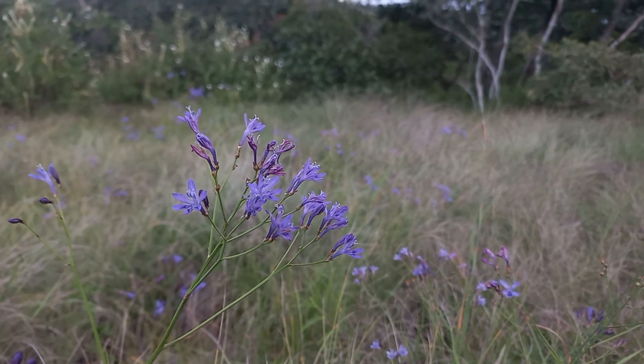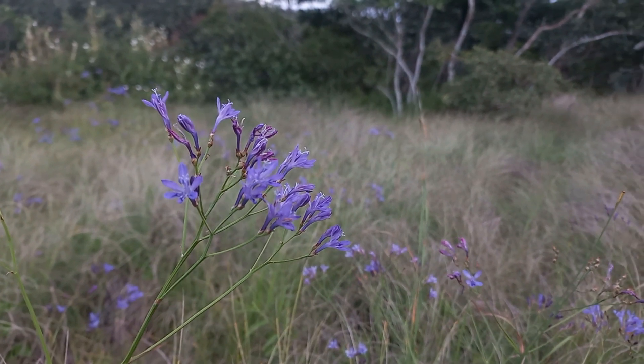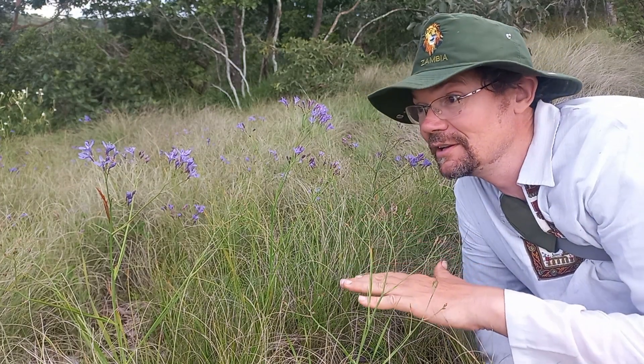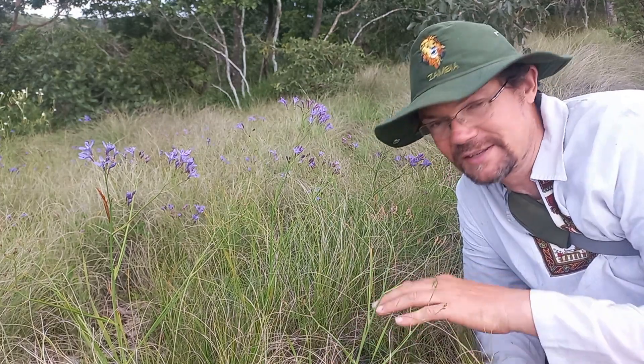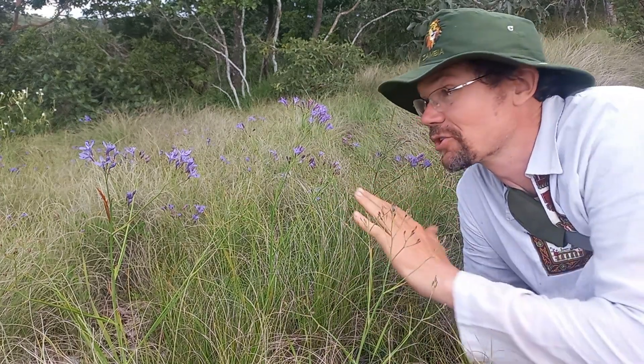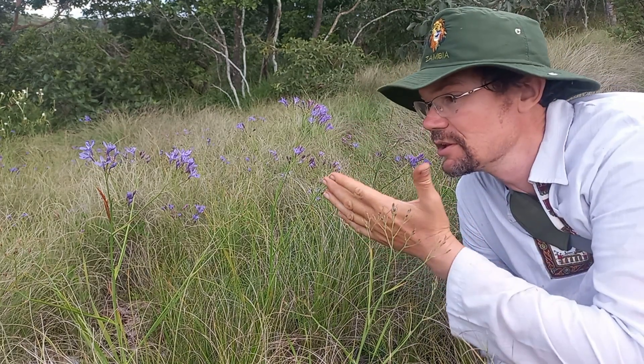They've all come up and they're still in perfect flower at the moment. This is all growing over large granite inselberg, in between these tufts of grasses and contrasted with the Camypentas nobilis just in behind. It is stunning.